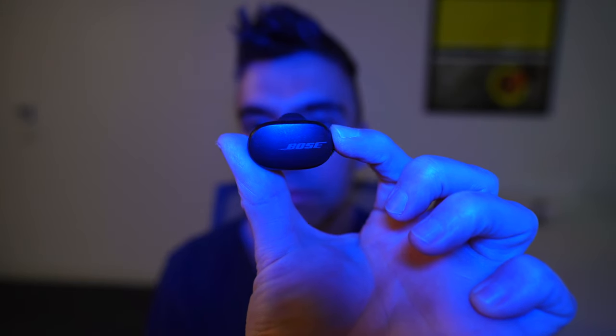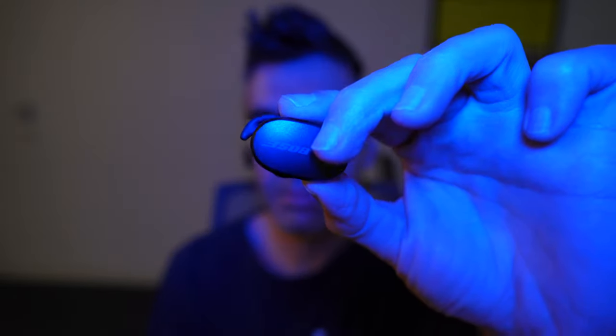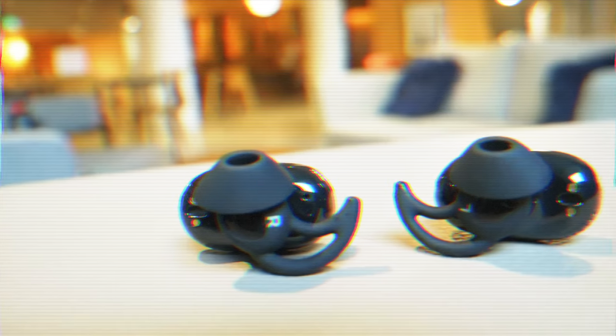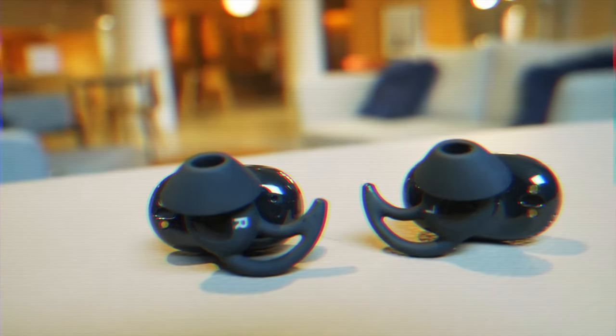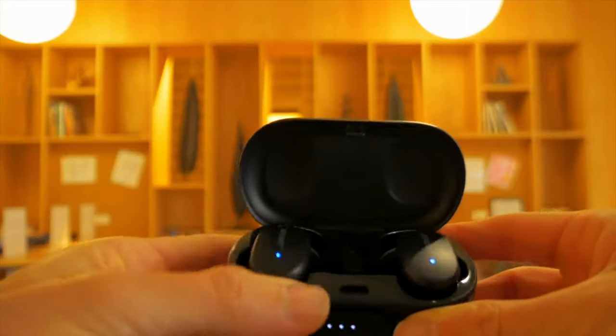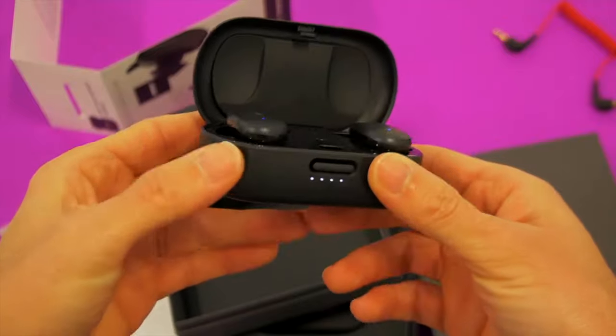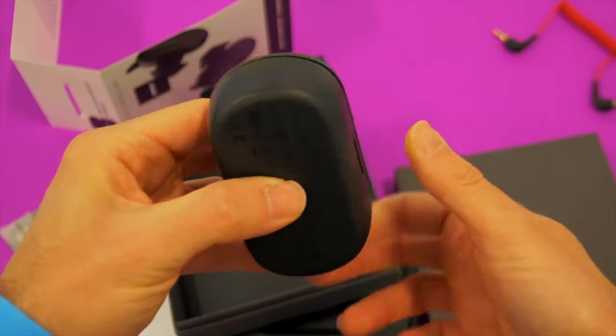The Bose QuietComfort are some of the best noise-cancelling earbuds you can get. They were some of the best earbuds with active noise cancellation when they first debuted, but over the past year they've gotten a lot better, so I want to take a second look at these earbuds in case you overlooked them the first time. In my original review, I had a lot of complaints about the physical design, and because we're talking about hardware, not a lot of that has changed.